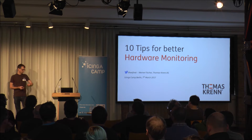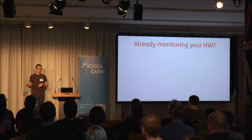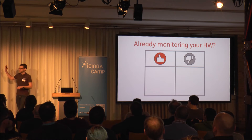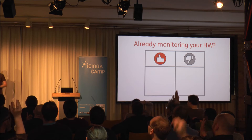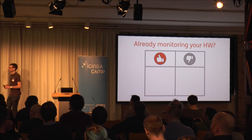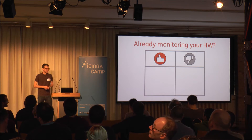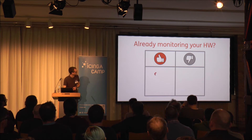I'll guide you through the next 42 minutes to 10 tips. Before we start, I have a question: are you already monitoring your hardware right now — just today, in this very moment? Not planning to, but actually doing it. Who of you is monitoring your hardware servers? That's about 60%. Who is not monitoring your hardware? About 10%. I don't know what the other 30% are doing. So let's say about 80% yes and 20% no.